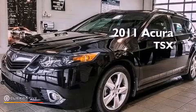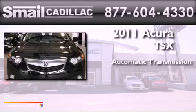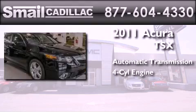This is a 2011 Acura TSX. This four-door sedan has an automatic transmission and a four-cylinder engine.